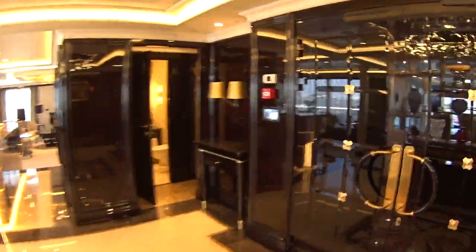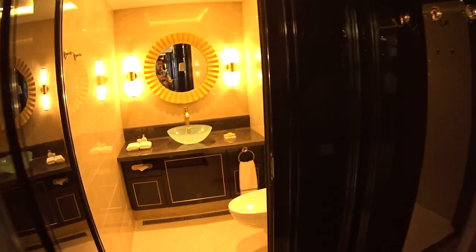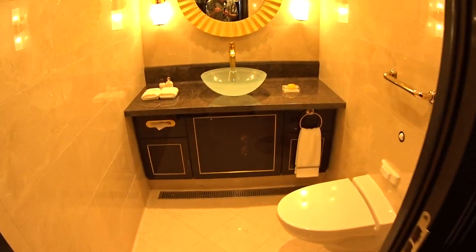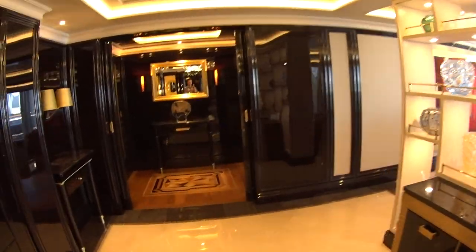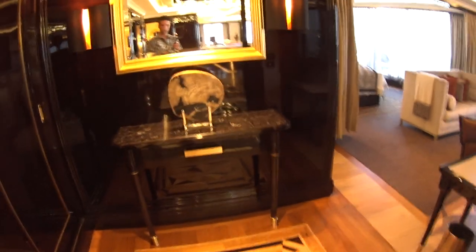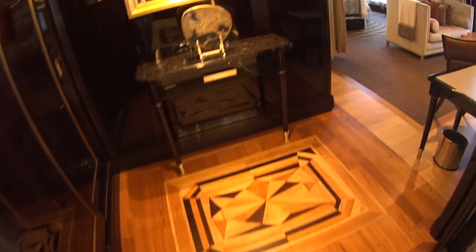I wanted to show you the security cameras — not that you need it on Regent, but there is high security here in the room. Special coat hangers. You have two and a half baths, so this is the half bath. Of course, if you're not familiar with Regent, it is an all-inclusive cruise line — all the drinks, tips, etc. are included. And for the price that you pay in this accommodation, you'll get a lot more.